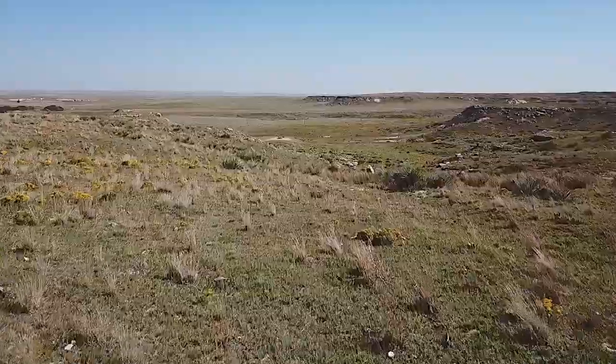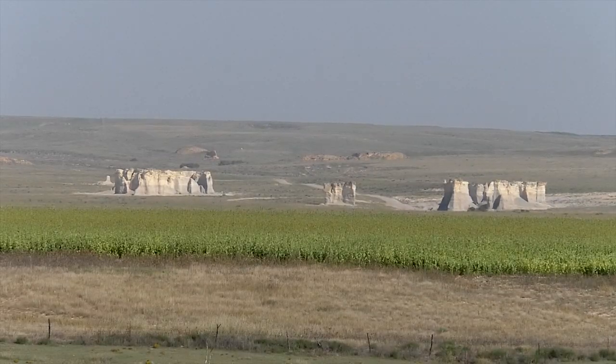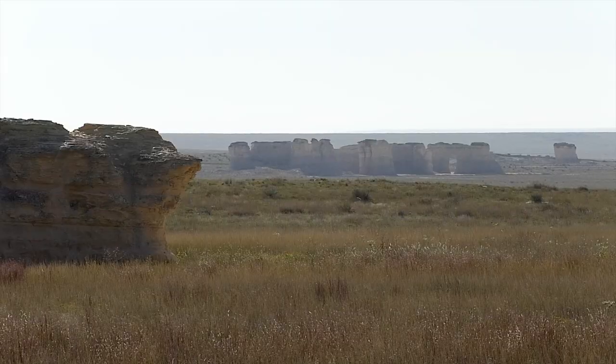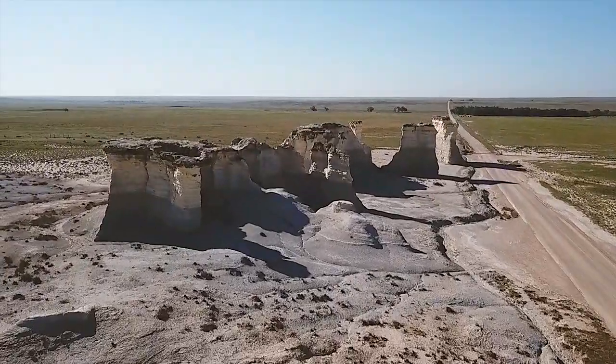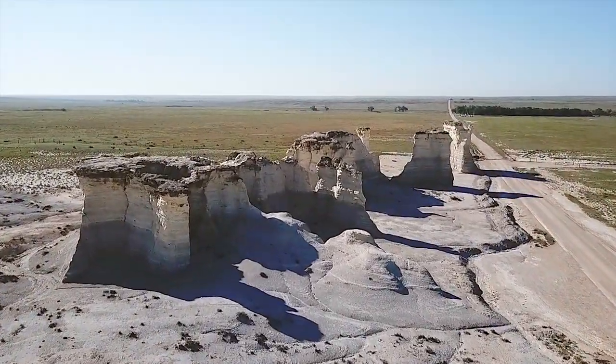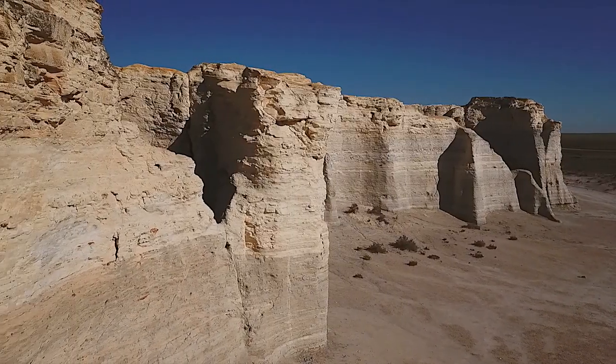The high plains of western Kansas are flat and vast, but one ancient landmark draws attention from worldwide travelers. Monument Rocks, or as they're better known, the chalk pyramids, jut from the grassy floor as a reminder that Kansas was once covered by an inland sea.